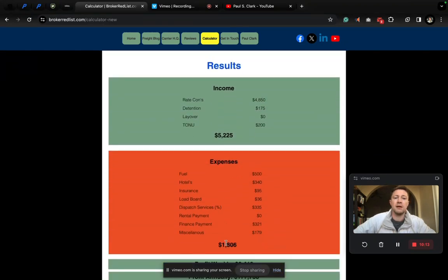Let's click the calculate button. We've got our income in green, expenses in orange and red. Rate confirmations from the jobs we're doing from brokers and dispatchers — it's almost $5,000. Detention, waste of time at a shipper or receiver — we got $175. Layovers — didn't have any. We did have one cancellation — we got compensated for the truck order not used, $200. For that one week out of 52 weeks in the year, we have $5,225 in income.